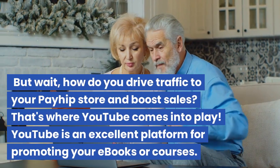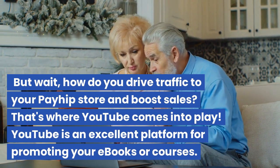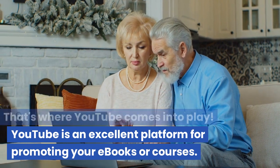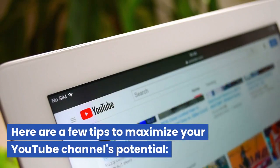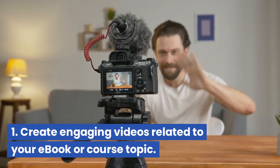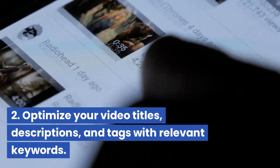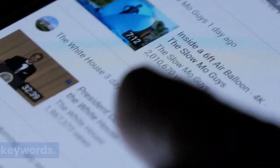But how do you drive traffic to your Payhip store and boost sales? That's where YouTube comes into play. YouTube is an excellent platform for promoting your e-books or courses. Here are a few tips to maximize your YouTube channel's potential: First, create engaging videos related to your e-book or course topic. Second, optimize your video titles, descriptions, and tags with relevant keywords.